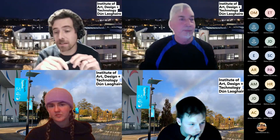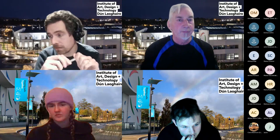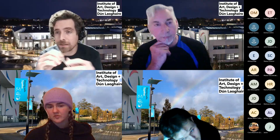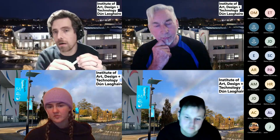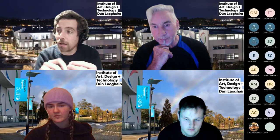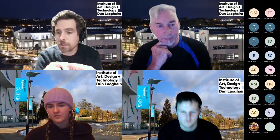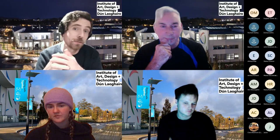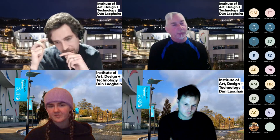There are no traditional sit-down exams — that's confirmed. They've been removed. However, there is still significant assessment: projects, presentations, recordings, and artifacts to create. Just because there are no exams doesn't make it easier — you can't cram; you have to work consistently throughout the year.